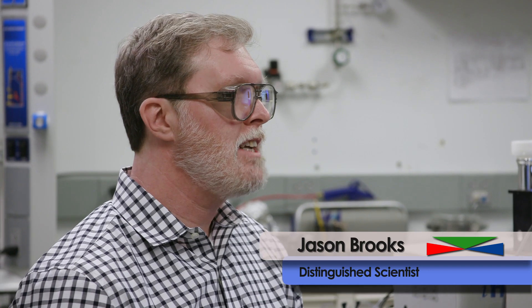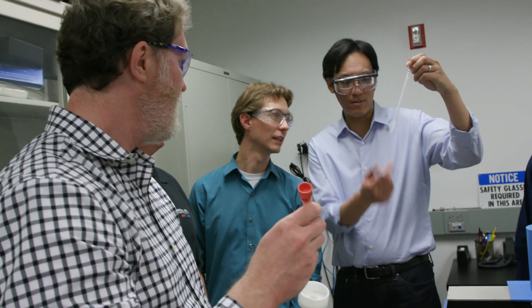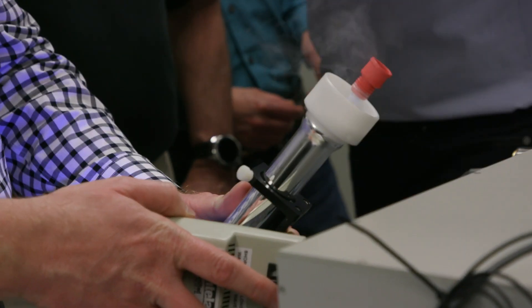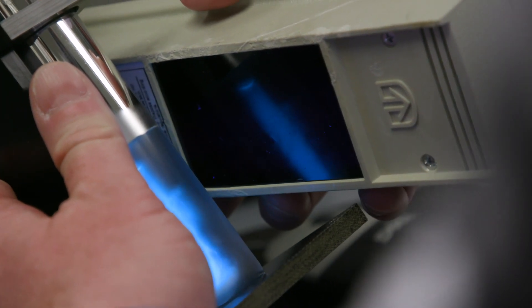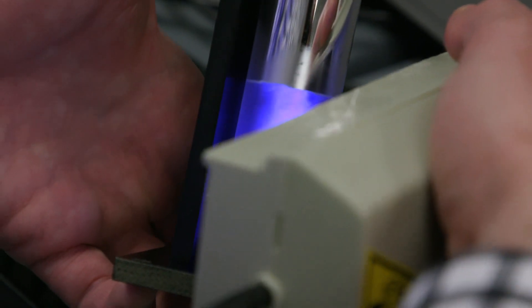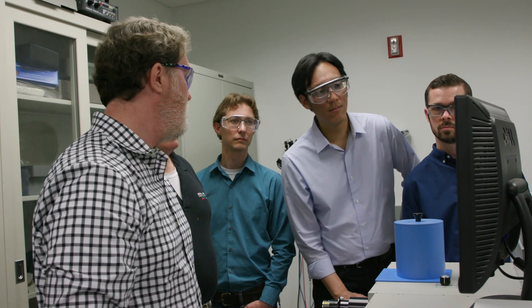After the compounds are synthesized and purified in the chemistry lab, they come here to the optics lab. This is where we characterize the intrinsic photophysical properties. We routinely measure steady state spectra, which tells us about the color and if the molecule is suitable for display applications. We also measure the photoluminescent quantum yield, which tells us how efficiently the molecule emits light. Finally, we measure the excited state lifetime. These measurements taken together give us a comprehensive understanding of the nature of the emissive state of the molecule.